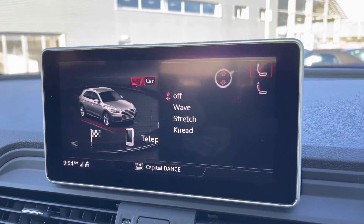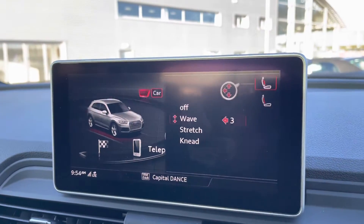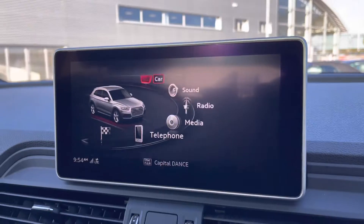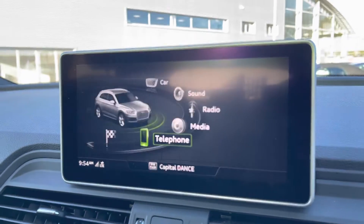You've also got DAB radio, AM and FM. You've got your massage seats, which I previously mentioned — a very luxurious feature to have that really adds to the comfort of the vehicle. You've also got Bluetooth connectivity, which can be set up in seconds.